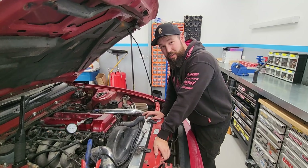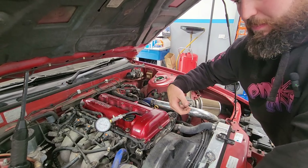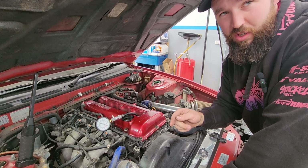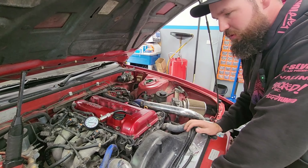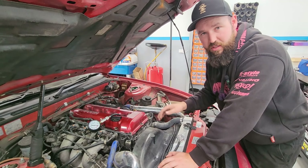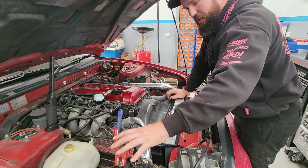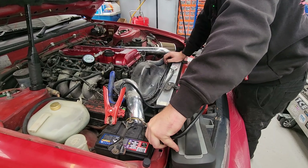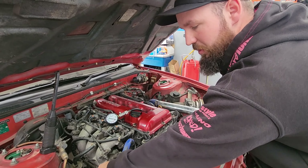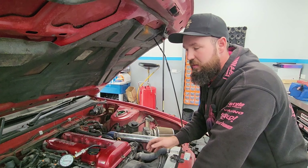Quick overview on how to compression test a vehicle: first you need to remove all your coil packs and spark plugs, then disable the fuel. We've removed the injector plugs to stop the injectors from firing fuel into the cylinders — you don't want fuel going in during the test as it can give you a dud reading. We'll put a battery pack on to make sure we've got full battery power, and importantly you need to go wide open throttle to get as much air as possible into the cylinders for an accurate reading.